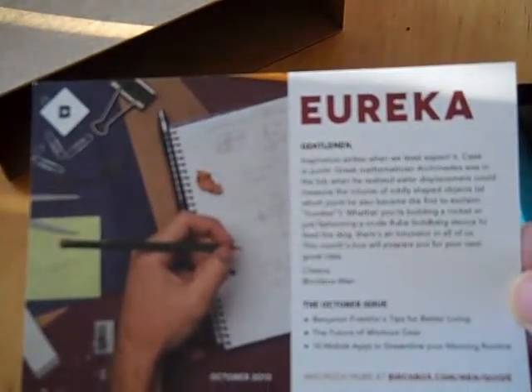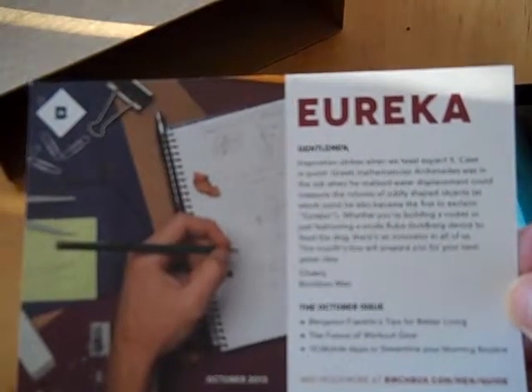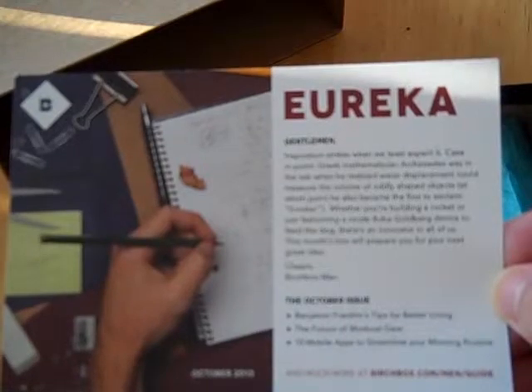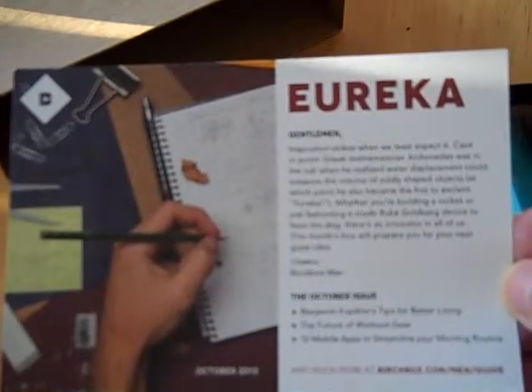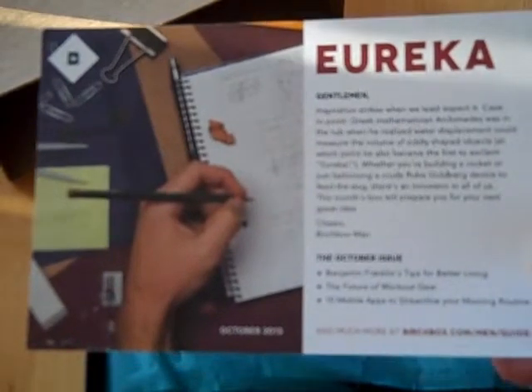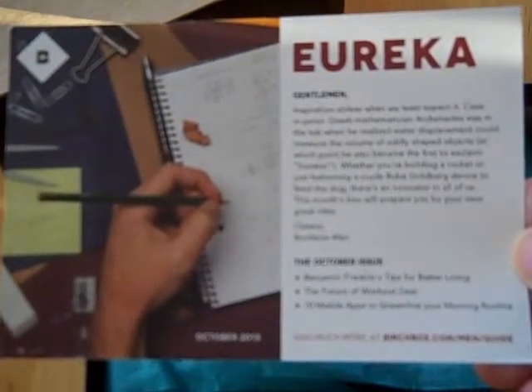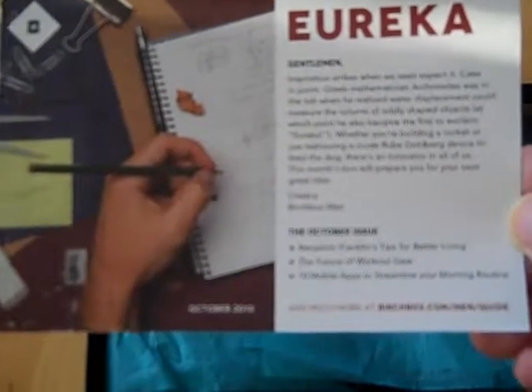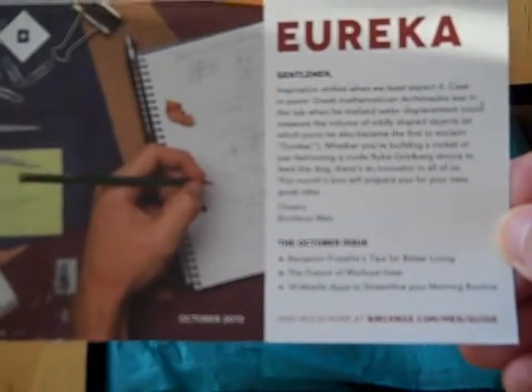Case in point: Greek mathematician Archimedes was in the tub when he realized water displacement could measure the volume of oddly shaped objects, at which point he also became the first to exclaim 'Eureka!' Whether you're building a rocket or just fashioning a crude Rube Goldberg device to feed the dog, there's an innovator in all of us. This month's box will prepare you for your next great idea.